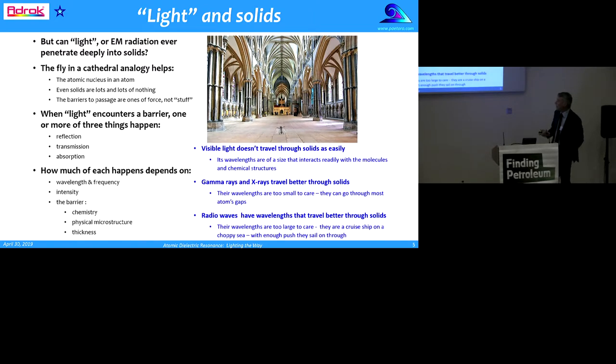Visible light doesn't travel through solids as easily because its wavelengths are of a size that interacts readily with molecules and chemical structures. Gamma rays and X-rays have more success getting through solids because their wavelengths are too small to care — they get through the gaps. Radio waves have wavelengths that pass through solids for a different reason: their wavelengths are too large to care, and they're a bit like a cruise ship on a choppy sea — with enough push they can sail on through.